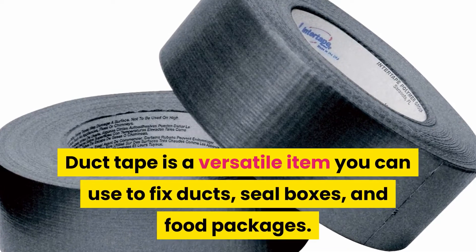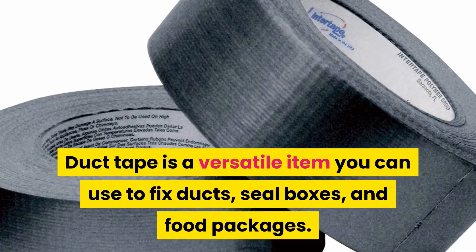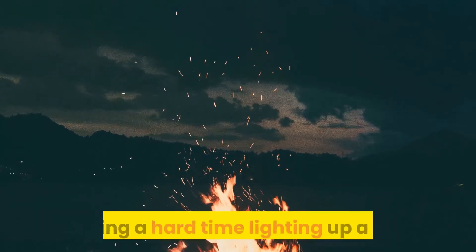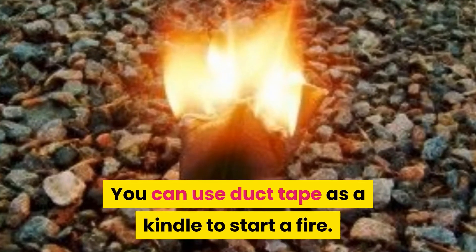Duct tape is a versatile item you can use to fix ducts, seal boxes, and food packages. It can also be used as a handcuff for self-defense, if you should ever need it. Having a hard time lighting up a fire? You can use duct tape as kindling to start a fire.